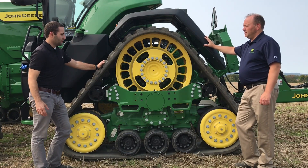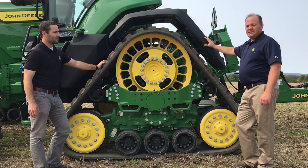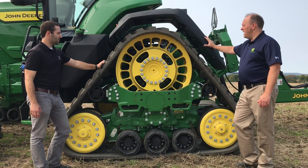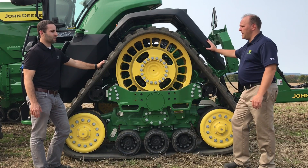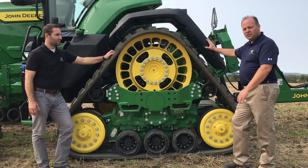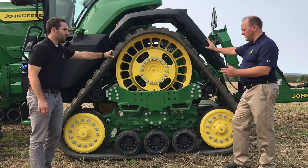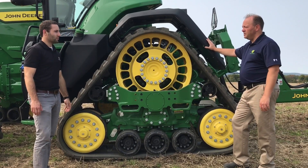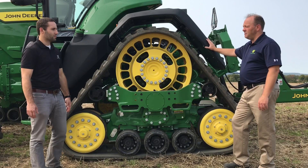Back at the rear axle, looking at the track system: with the 8RX, there's a lot of power to transfer to the ground. It starts with the drive wheel — a beefy unit that transfers power directly from the axles. The undercarriage uses polyurethane mid rollers that are isolated, allowing them to conform to the crown of the road. This helps distribute power evenly and also reduces heat coming off the tracks.